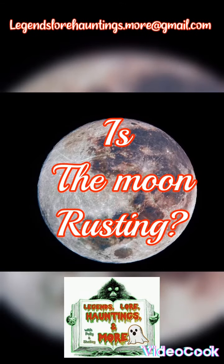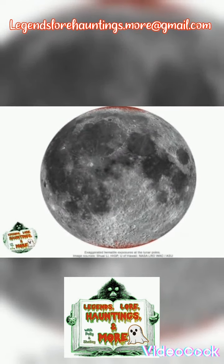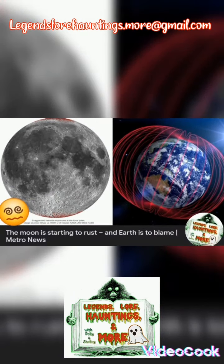Is the moon rusting? Well, NASA Ames Research Center doesn't think so. The Earth is forcing chemical reactions on the lunar surface — our planet is making the moon rust.